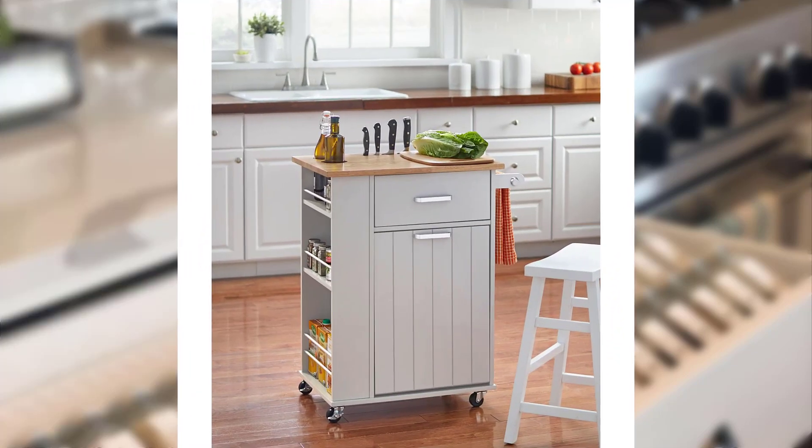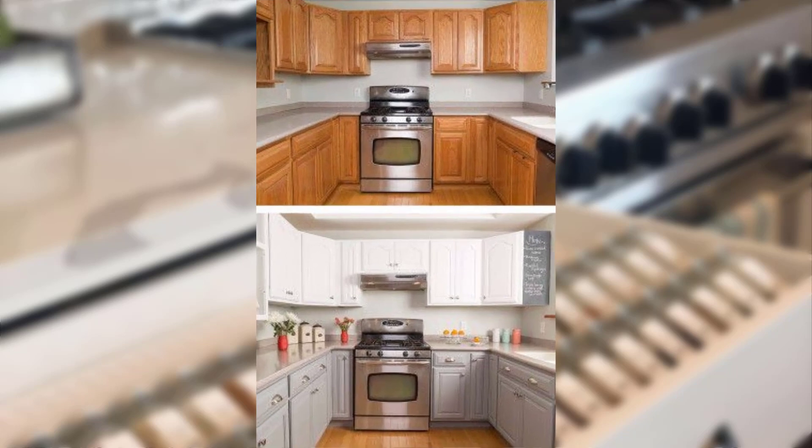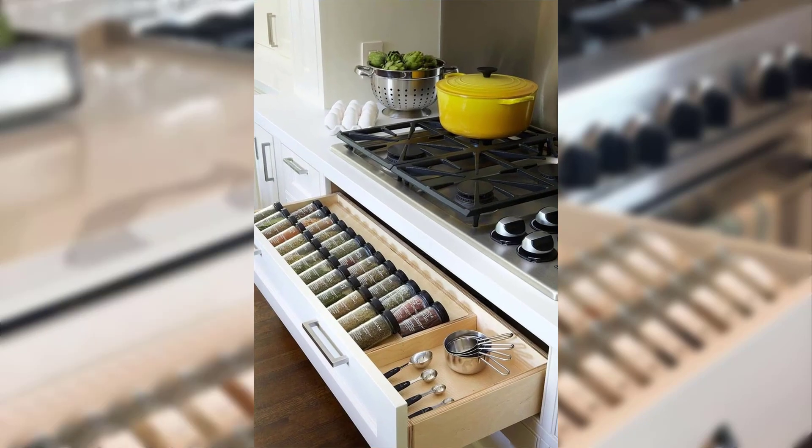Point number three: embrace smart and multi-functional appliances. Invest in smart appliances that save space and offer multiple functions. For example, consider a combination microwave and convection oven, or a refrigerator with built-in water and ice dispensers. Also explore compact versions of common kitchen appliances such as dishwashers and stoves, designed specifically for smaller spaces, providing all the necessary functionality while taking up less room.